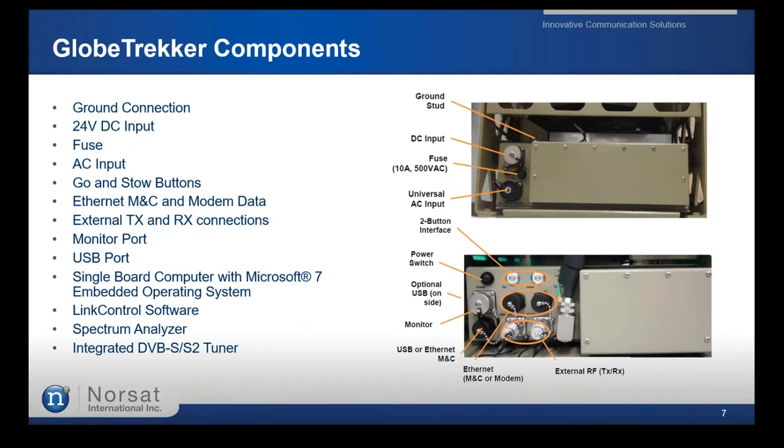For the connections on the base frame: there's a ground connection for generator use and a 24V DC input for battery or truck operation. Both can work simultaneously, with automatic switching to the most convenient source for redundancy. The Go and Stow buttons allow one-touch operation — press Go and the terminal finds the last acquired satellite; press Stow and the terminal moves to parking position, ready to be disassembled.